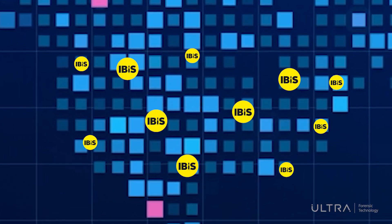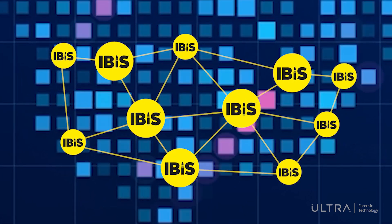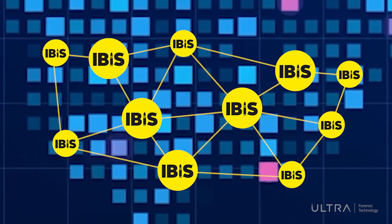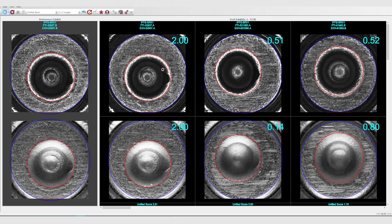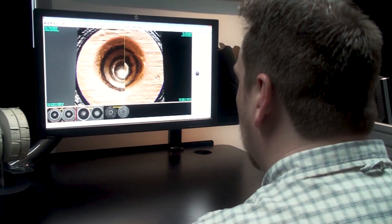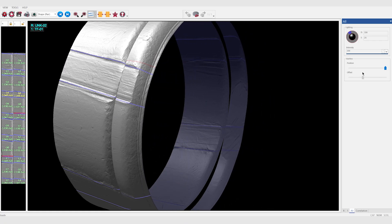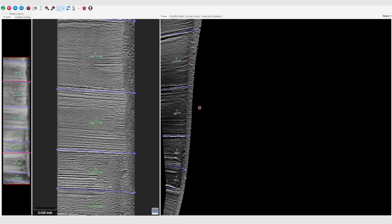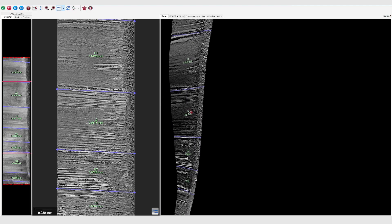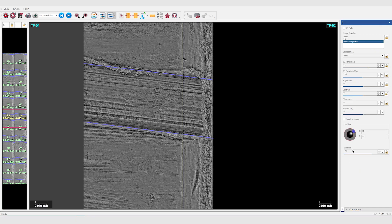Typically, an IBIS infrastructure is deployed at a national level and interconnects all the country's acquisition and analysis stations, allowing them to collaborate beyond jurisdictional boundaries. The search results returned by IBIS are ranked by similarity and are reviewed by experts on analysis stations. The top results are reviewed using 3D comparison viewing tools to identify potential matches.